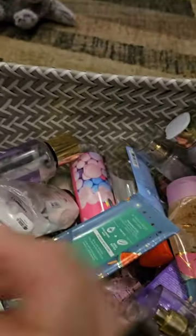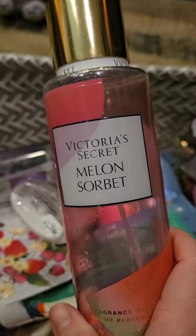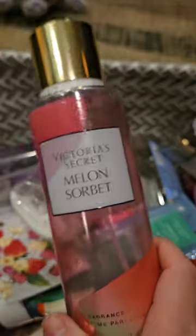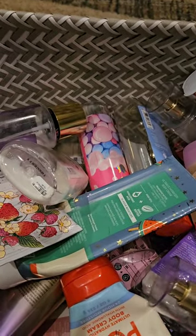From Victoria's Secret, I used up this Melon Sorbet. I do really like this one. It has sugared watermelons, strawberry leaves, and irresistibly cool. Here is the spray. I think I actually had two sets of these and this is my last one. Kind of sad to see it go, but it's good to get it out of here.